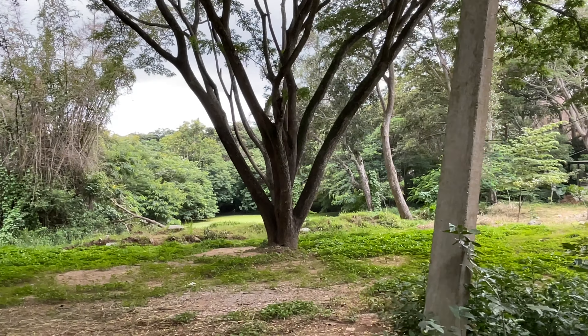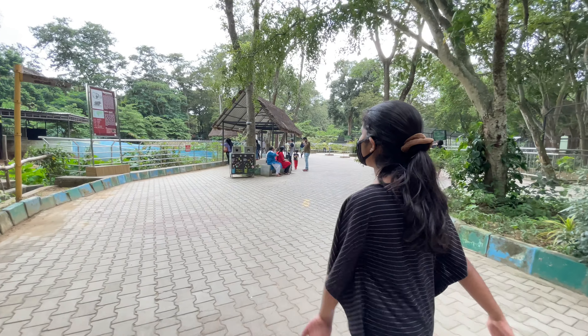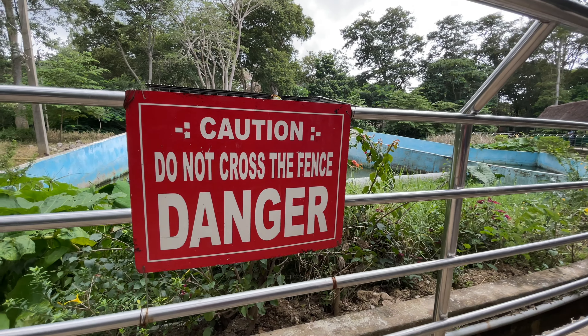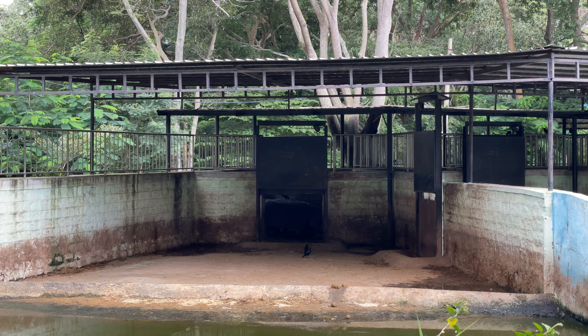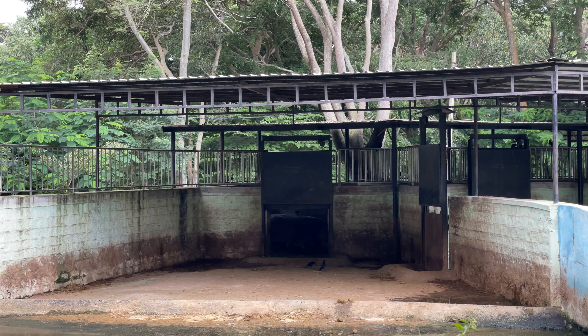It's a swamp, not a lake. Hippopotamus! Caution - do not touch the fence, danger. It is inside the cage. When hippopotamus opens its mouth, some birds will come out.